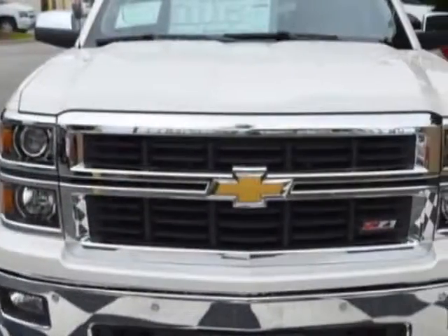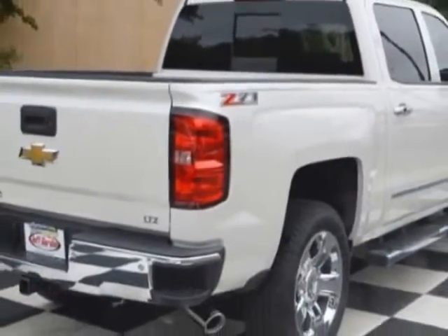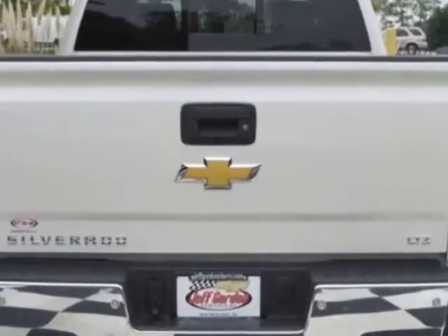This vehicle gets an estimated 16 miles per gallon in the city, and an estimated 22 on the highway. This Silverado 1500 boasts a 5.3 liter engine and has a 6 speed automatic transmission.